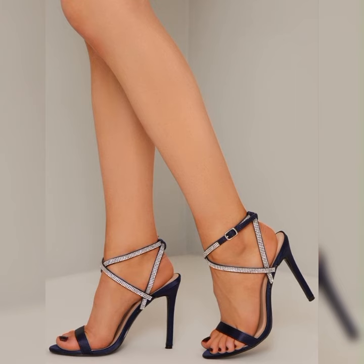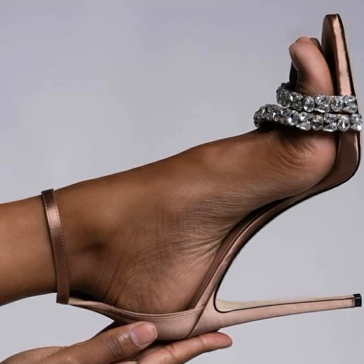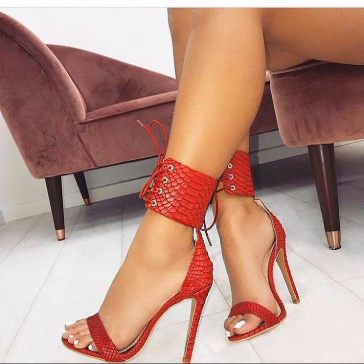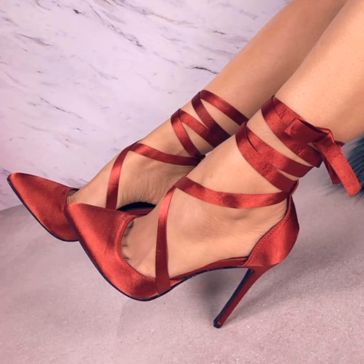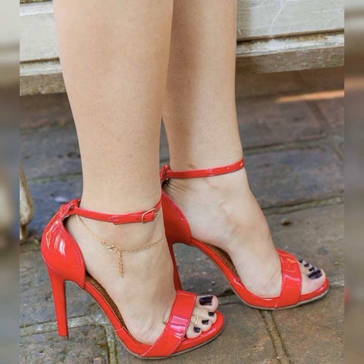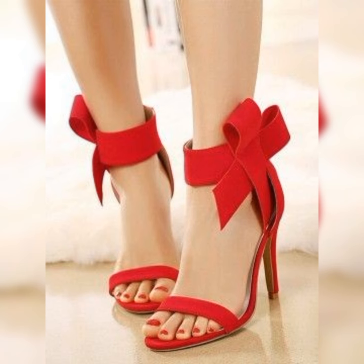Pair them with a little black dress for a sophisticated look, or wear them with jeans and a blouse for a trendy and stylish ensemble. Comfort is always a priority, and stiletto sandals have come a long way in that department.